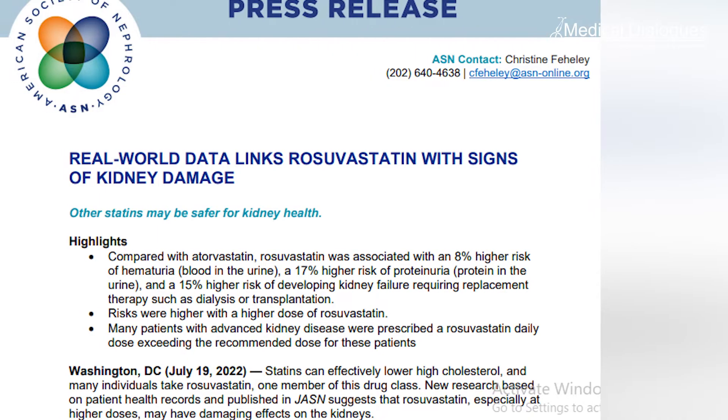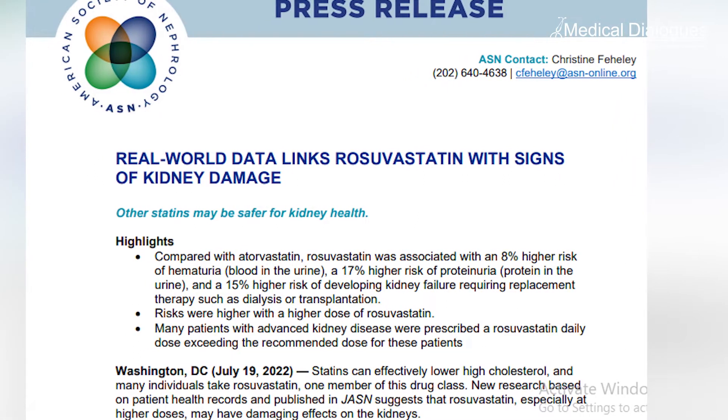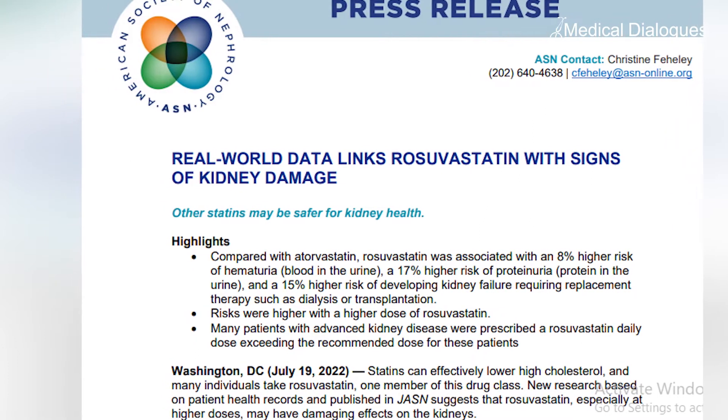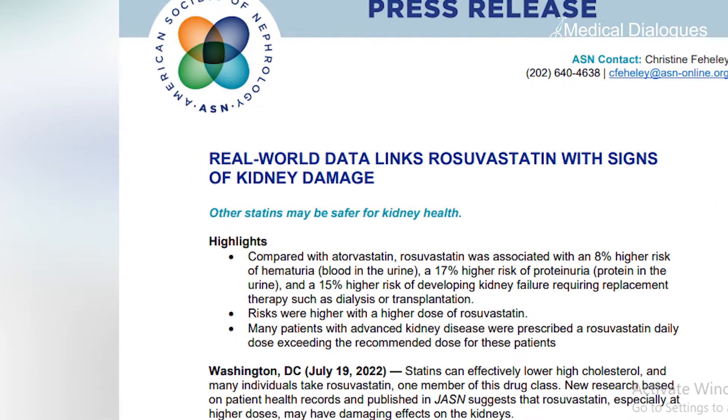Statins can effectively lower high cholesterol, and many individuals take Rosuvastatin, one member of this drug class. New research based on patient health records and published in JASN suggests that Rosuvastatin, especially at higher doses, may have damaging effects on the kidneys.